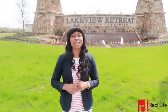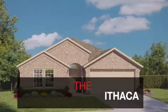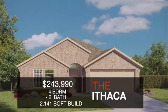Join me for this week's Real Life Home Tour of the Ithaca. With great curb appeal and an interior designed for entertaining, this four bedroom, two bath, and just over 2,000 square foot home is sure to be the height of all your conversations.